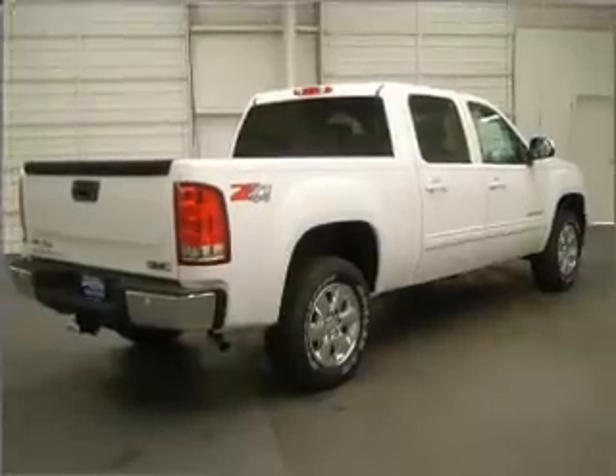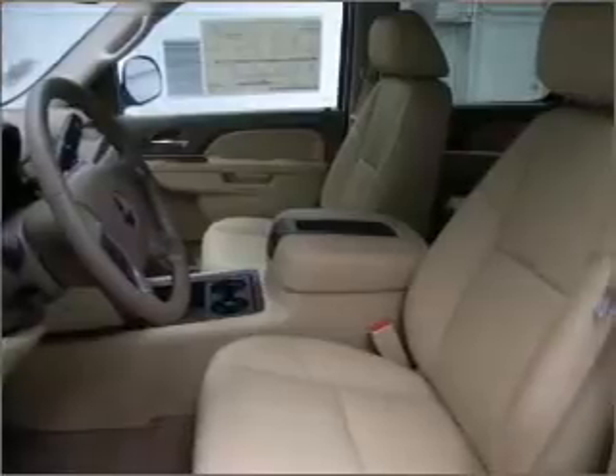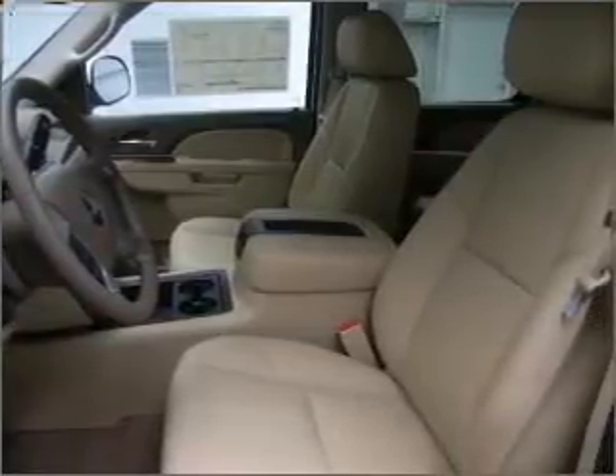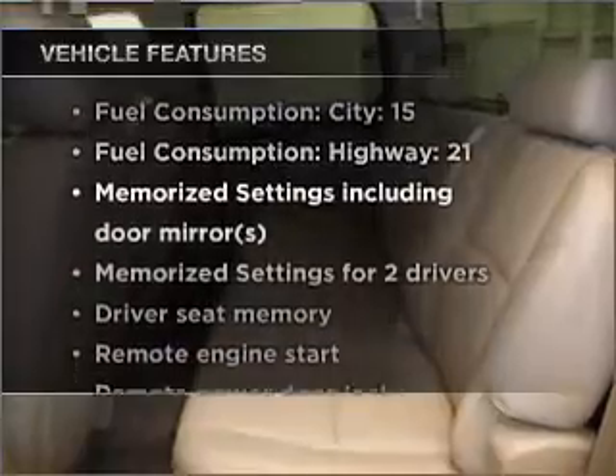Treat yourself to the splendor of a premium sound system. The anti-lock braking system will help deliver you safely to your destination, and memory settings make for a more comfortable ride. Plus, enjoy these notable features that are included in this vehicle.